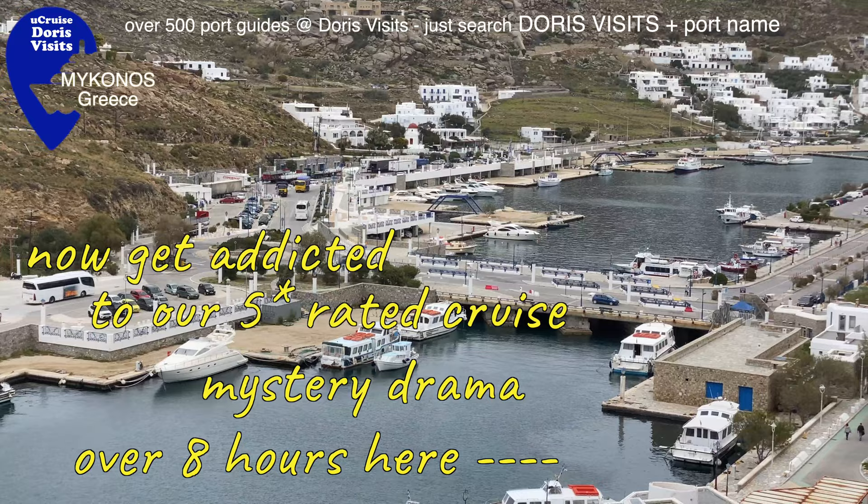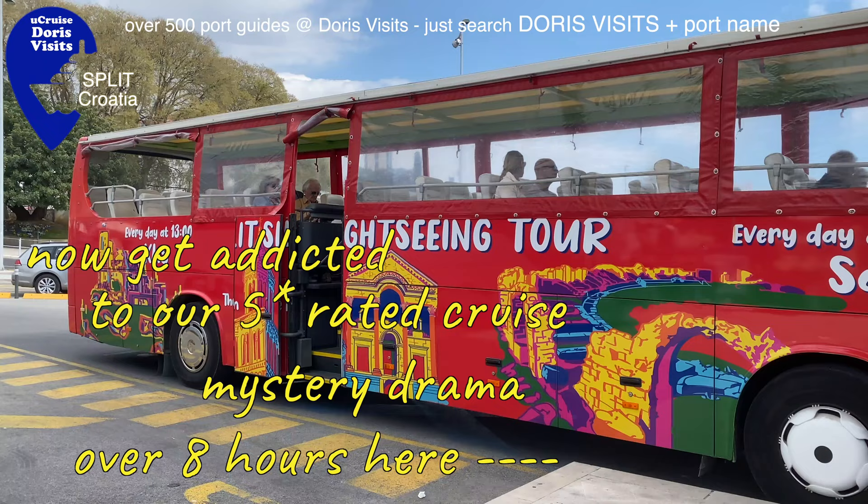There are two ships in Split today - the MSC Sinfonia and the Piano Azura. We're in Split, and if you want to pick up the free walking tour, it's up here.